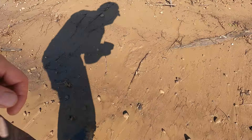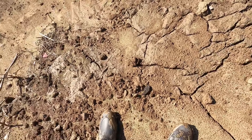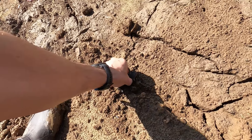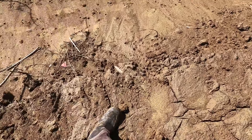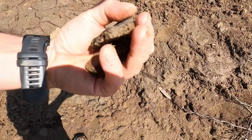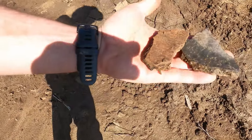Let's see if there's any more here. Yep, that's another piece. More pottery. Looks like a bigger piece here — it was real thick. I think there's another one down here. A couple of good-sized pieces there.